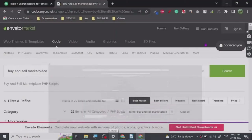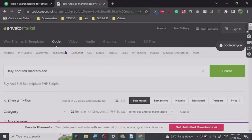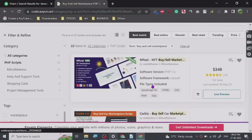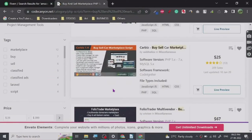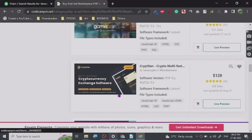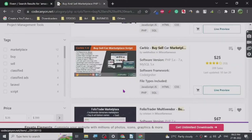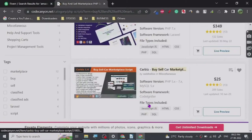Hey guys, today I'm going to share with you probably one of my favorite websites on the internet — it is CodeCanyon. It is one of the Envato marketplace websites, and there's a reason why this is my favorite. This website is basically a place where you can buy website scripts, and some of them are so well made that you don't even have to do any kind of work.